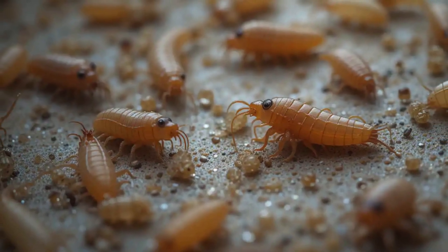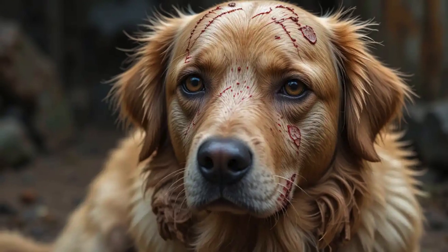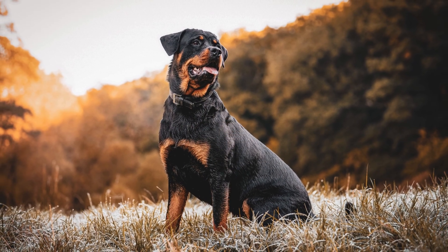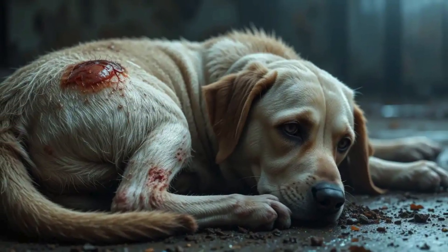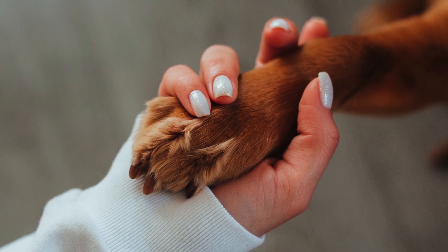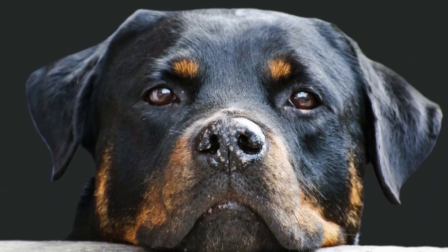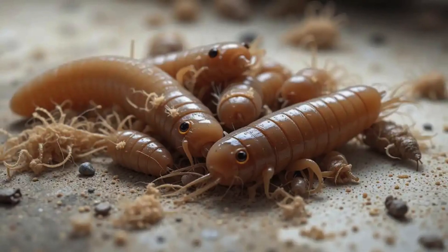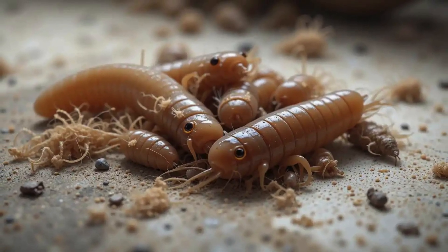At first, the maggots feed on dead skin, but if left untreated, they quickly start damaging healthy tissue too. This not only causes severe pain, but also opens the door to life-threatening infections. Flies are naturally drawn to moisture and foul odors, meaning even a small scratch, a moist hot spot, or matted fur soaked with urine or feces can become the perfect spot for flies to lay eggs.